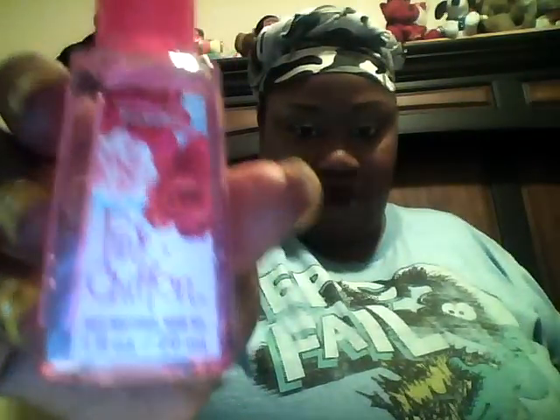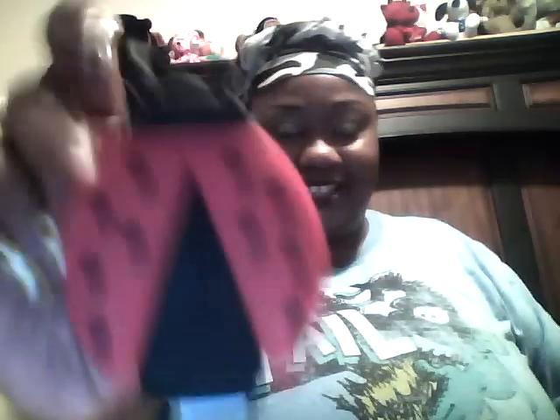I also got this antibacterial hand gel — like a hand sanitizer — called Love, in the scent of passion fruit. I also got one in Pink Chiffon and one in Paris Amour. And I got this cute little holder for the hand sanitizer; it's in the shape of a ladybug.